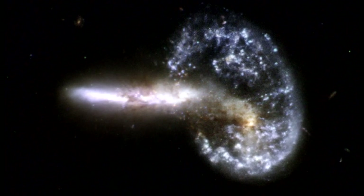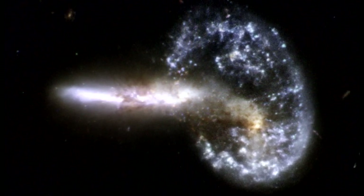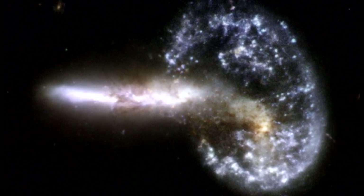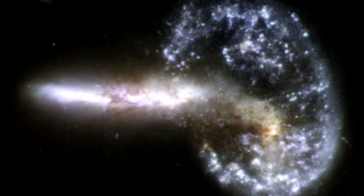A collision between the two parent galaxies produced a shockwave effect that first drew the matter in to the center and then caused it to propagate back outward in a ring. The elongated companion perpendicular to the ring suggests that APR 148 is a unique snapshot of an ongoing collision.